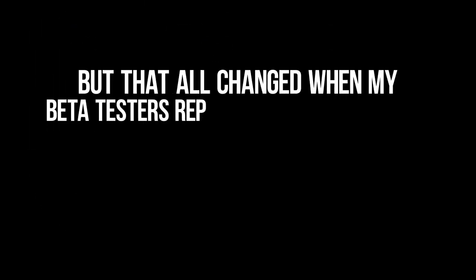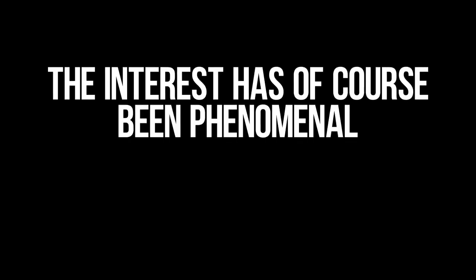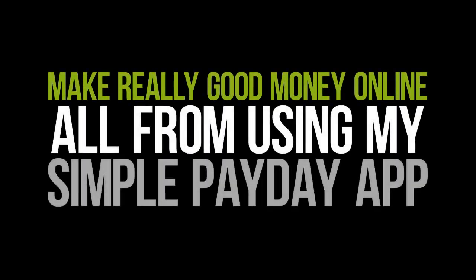But that all changed when my beta testers reported back the revenue they all earned within a four-week period. Once word got out, I was flooded with tons of emails daily. The interest has of course been phenomenal, and it gives me so much satisfaction to help people make really good money online, all from using my simple Payday app.